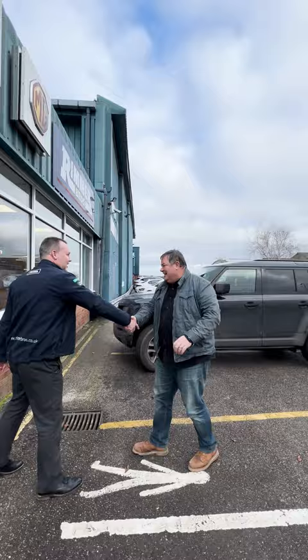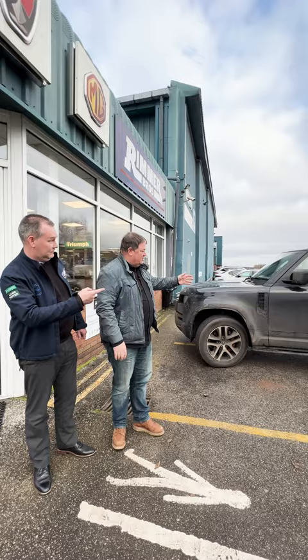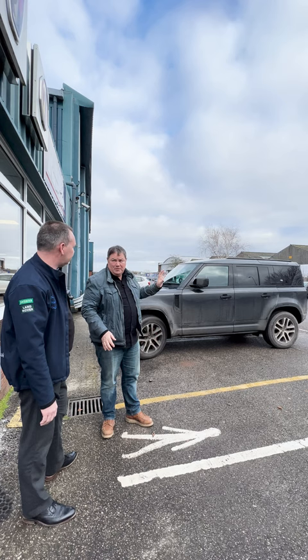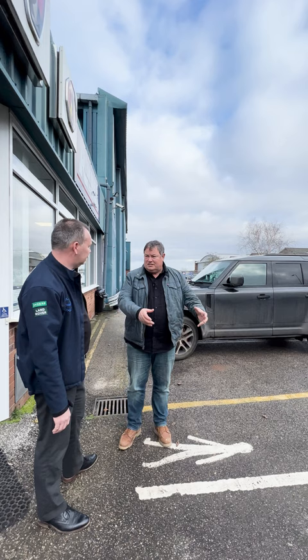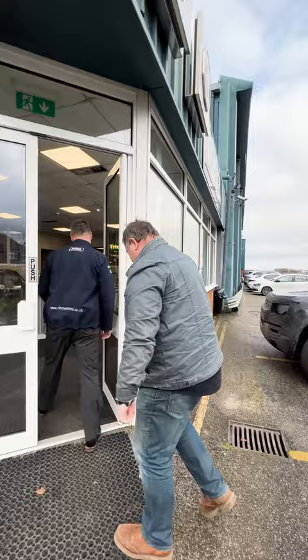Mike arrives with his dog Shelby and greets Chris. He explains he didn't need to phone ahead because he knew Rimmer Brothers would have parts for his new Defender in stock. He's been using it to move house and needs more space, so he's looking for a roof rack he saw online. He's also scratching the plastic rear bumper loading things in and out, and Chris confirms they have a protector for that.